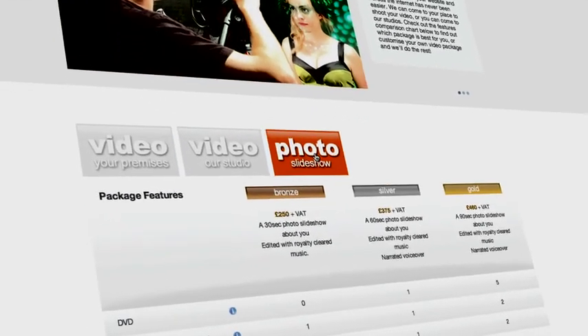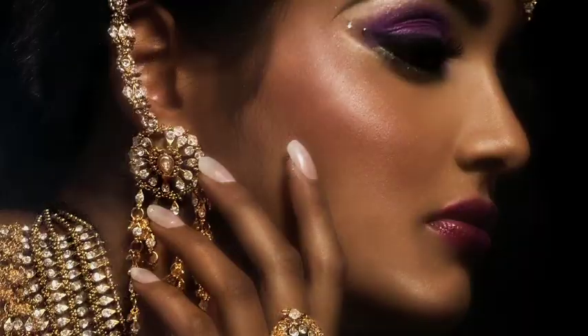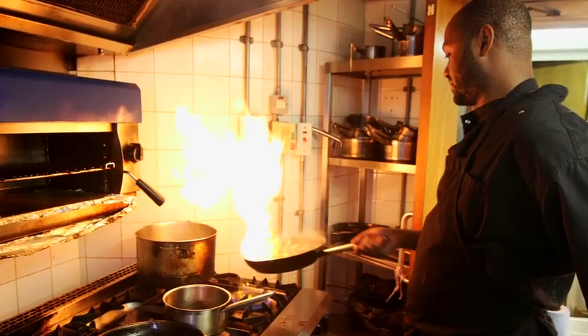Here we can handle the entire production in-house for you and supply an optional professional presenter if you'd like. And if you're on a very tight budget, you might want to try one of the Spectavid photo slideshow packages — a fantastic range of animated photo montages that will show your business in action and bring your website to life.